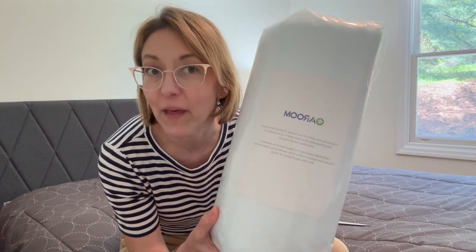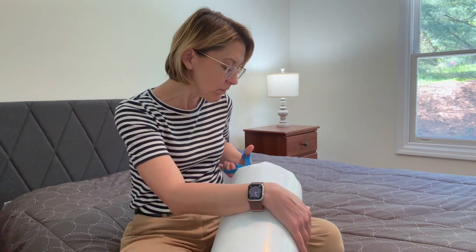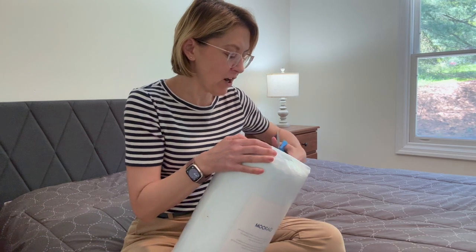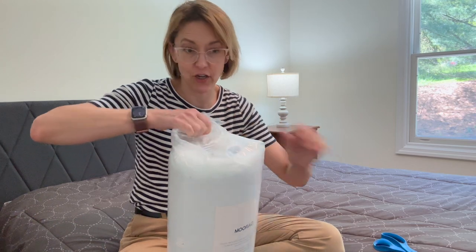I was gifted this pillow and I can't wait to show you. It is memory foam, it has a removable cover so that you can wash it, and there are so many options for using this pillow. I like to think of it as being adjustable.